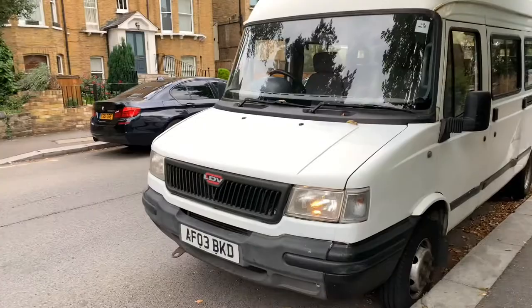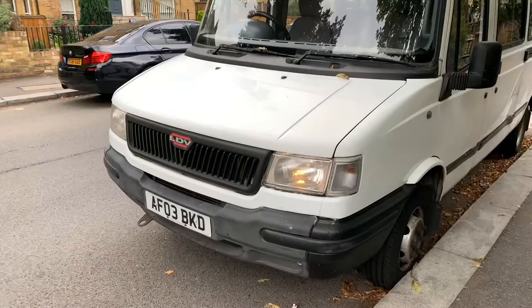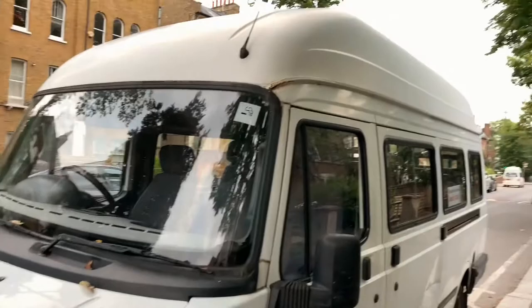Hi everyone, today I'm doing a walk around — the first of its kind on this channel — of a 2003 LDV Convoy minibus.